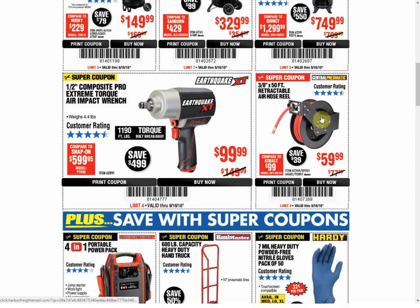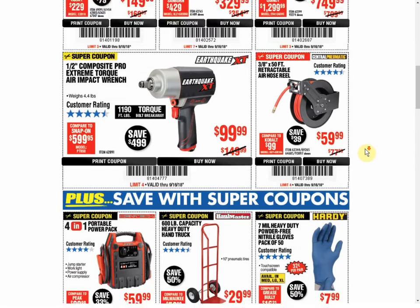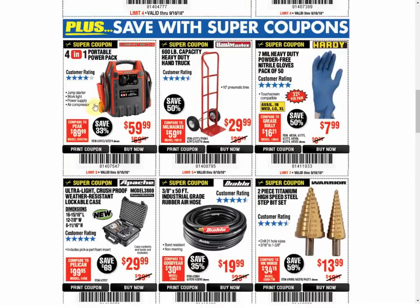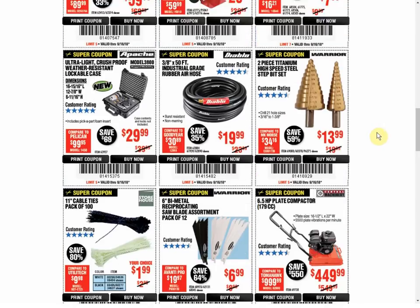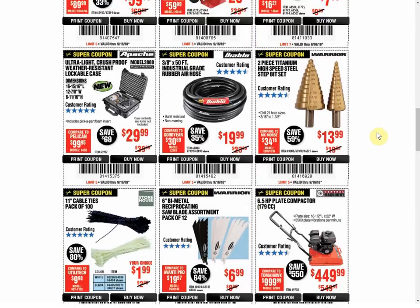The retractable air hose — we have another coupon for the same price. The 4-in-1 Power Pack, another coupon for the same price. The Hand Truck, another coupon for the same price. The Gloves, another coupon for the same price. The Apache is the only coupon currently available but always that price. The Rubber Air Hose in the middle — only coupon available, always the same price. And the same thing for the Step Bits.